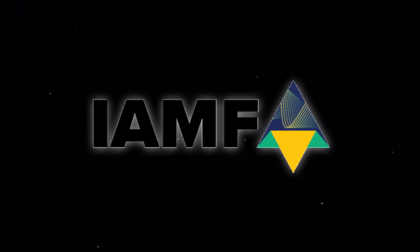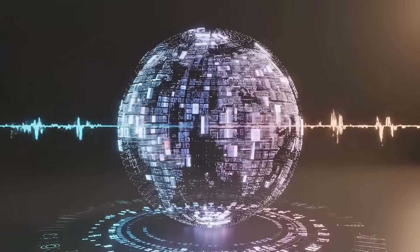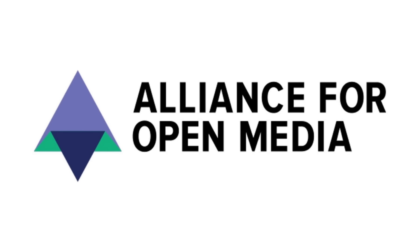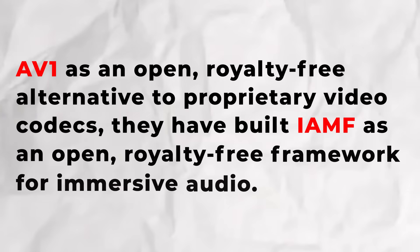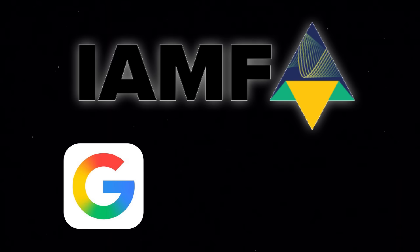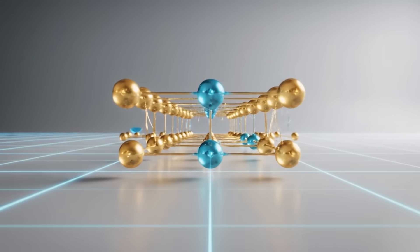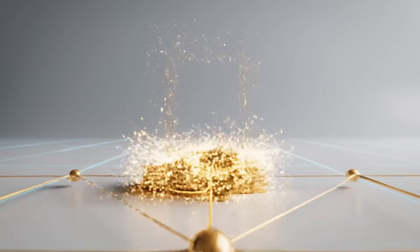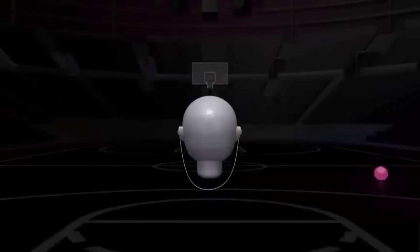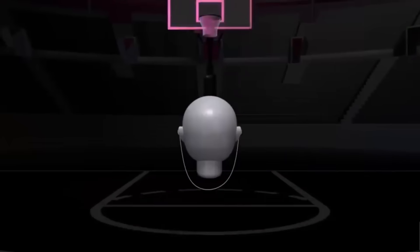Now enter IAMF, the Immersive Audio Model and Format. Just as the Alliance for Open Media created AV1 as an open, royalty-free alternative to proprietary video codecs, they've built IAMF as an open, royalty-free framework for immersive audio. IAMF is backed by companies like Google and Samsung. It is not the product of a single corporation protecting intellectual property; it is a standardized specification designed to be openly implemented, extended, and adopted across platforms without licensing fees. Like Dolby Atmos, IAMF is about immersive, three-dimensional sound — but it approaches the problem differently.